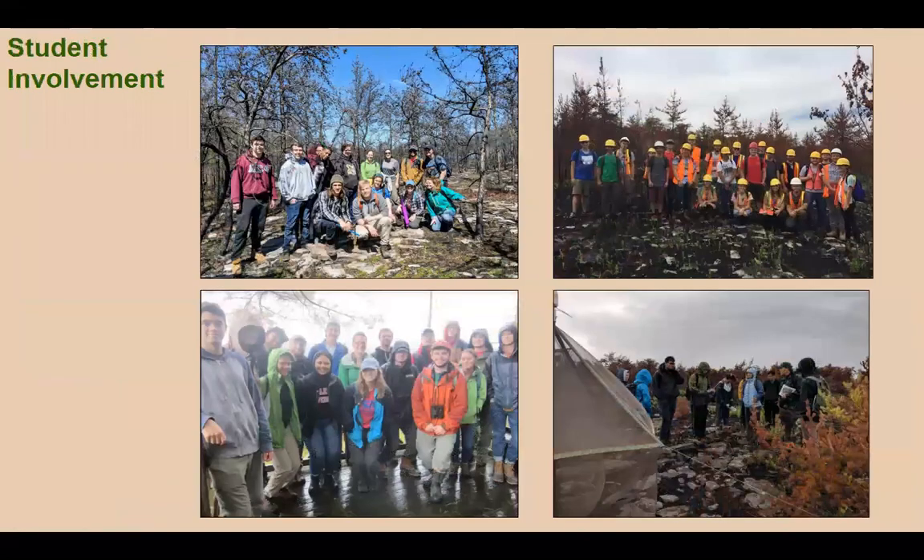We would be completely remiss if we didn't mention our students. There have been well over a hundred students involved, both as independent research projects and class projects. You see pictures here of my forest ecology class, Danielle's wildlife ecology class, the Wildlife Club, and others at the site. It's been a wonderful opportunity — we were already doing lots of research at the Flat Rock, and this fire is an amazing opportunity for students to see.